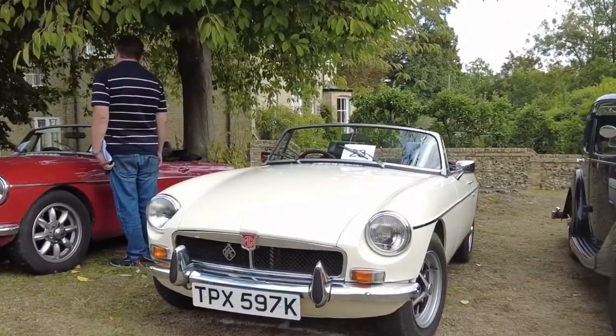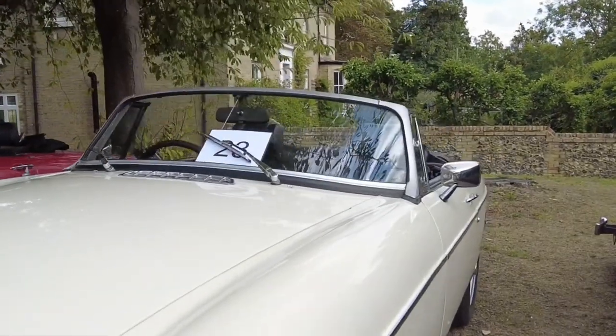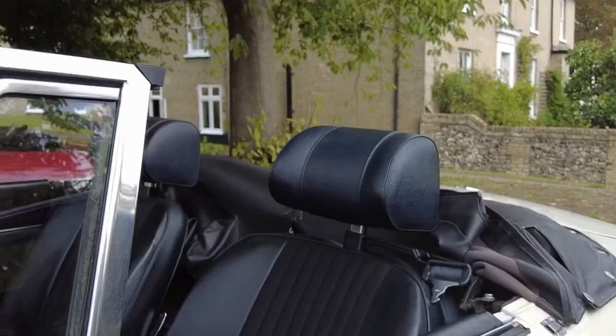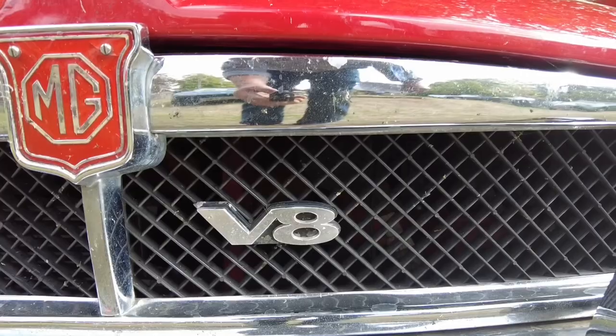In my early 20s I had one of these MGBs, but not like this one — this is actually a V8 with a Rover 3.5 litre engine, so that really shifts. Mine was a four-cylinder, but this V8 from 1978 is very fast. And there's another V8 — that red one down here as well.